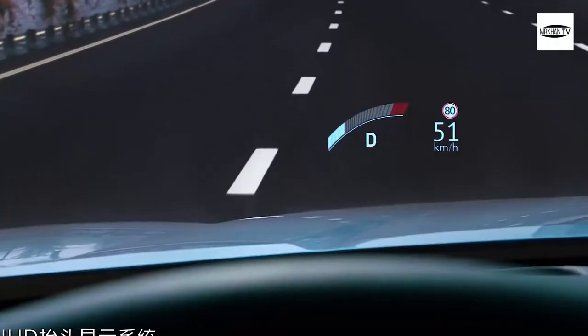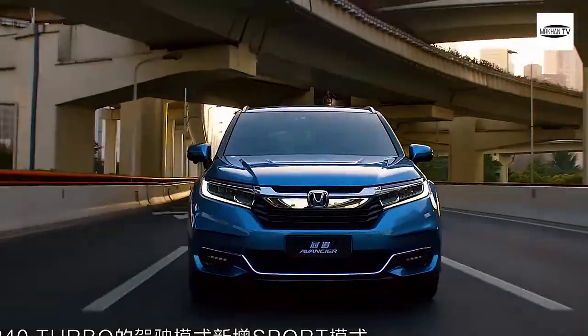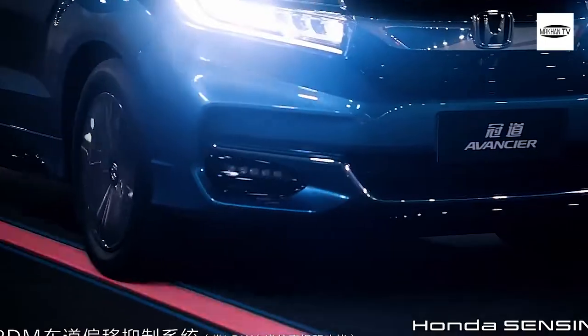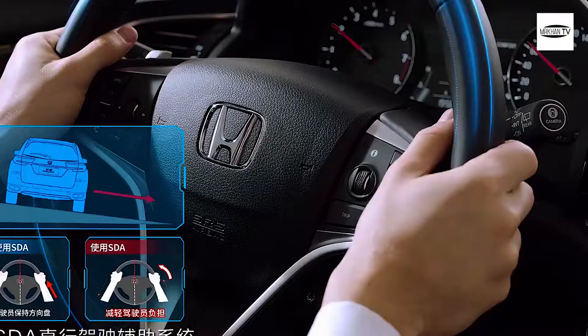The new Avancier SUV from Honda appears not to be expected for worldwide use. We were intrigued by the mind-blowing design of the vehicle, which was introduced at the Chinese auto show a season ago. It's far-fetched that this will occur, as the most recent reviews showed that the US configuration will not be vastly different from the Chinese version.